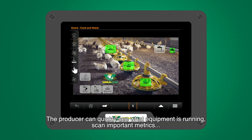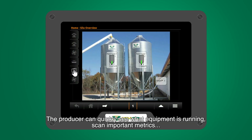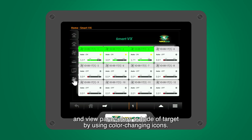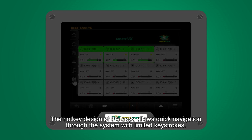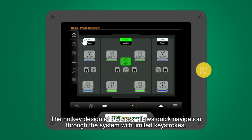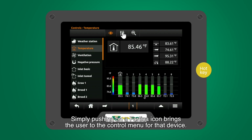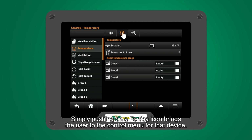The producer can quickly see what equipment is running, scan important metrics and view parameters outside of target by using color-changing icons. The hotkey design of the apps allows quick navigation through the system with limited keystrokes. Simply pushing on a Fortica icon brings the user to the control menu for that device.